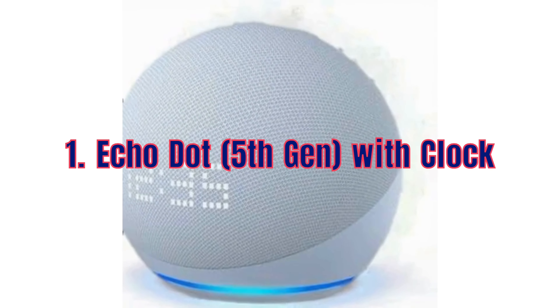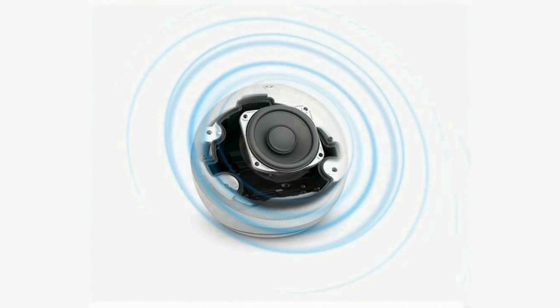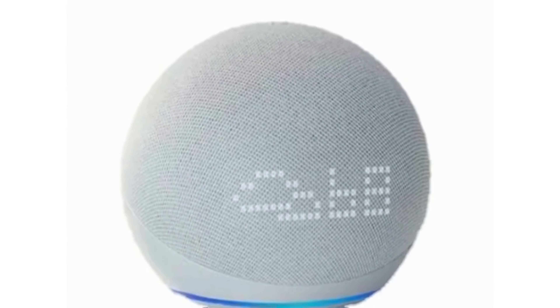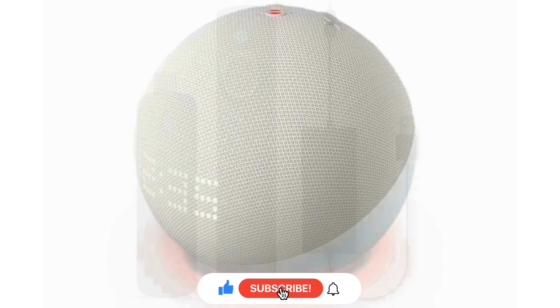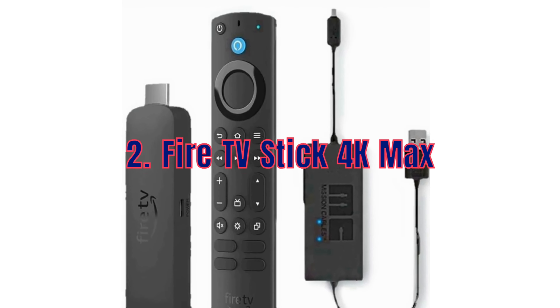First up, we have the Echo Dot 5th generation with clock. This smart speaker not only delivers great sound but also comes with a handy LED display to show the time, alarms and timers, perfect for your nightstand or kitchen counter. And the best part, it's 50% off this Prime Day.